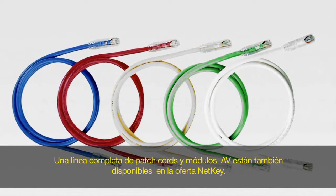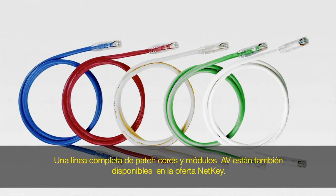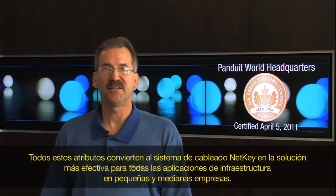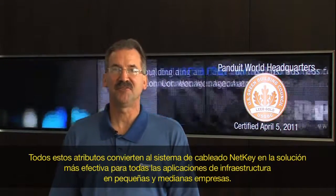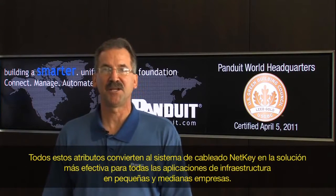A complete line of robust patch cords and AV modules are also available in the NetKey offering. All of these features make Panduit's NetKey cabling system the most cost-effective solution for all of your small to medium business infrastructure applications.